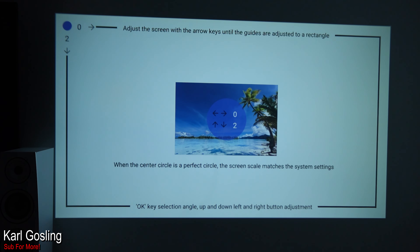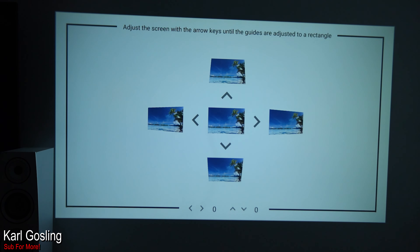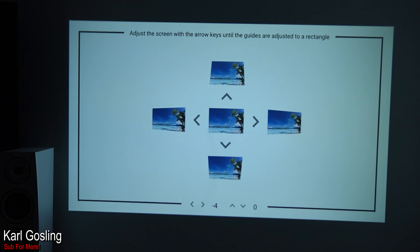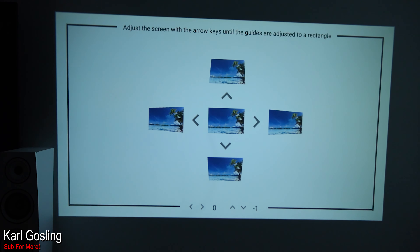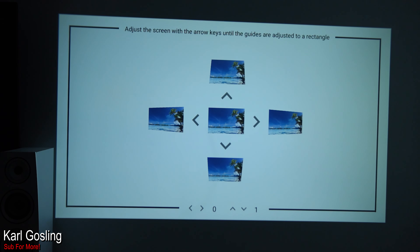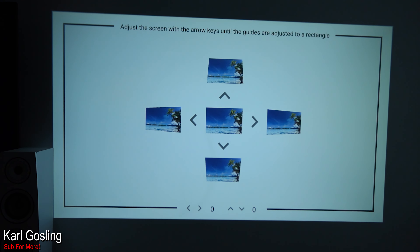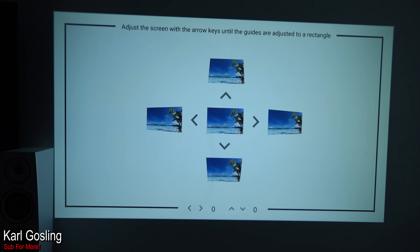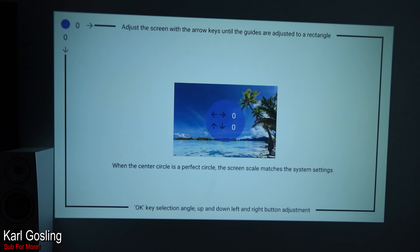That's how keystone correction works. You've then got your four-side keystone correction which tilts the whole image left or right, or adjusts it backwards and forwards. There is also a mechanical adjuster on top of the projector for vertical tilt, so you've got both software and hardware adjustment. And then you can go in and reset it all. Quite a lot of adjustment really.